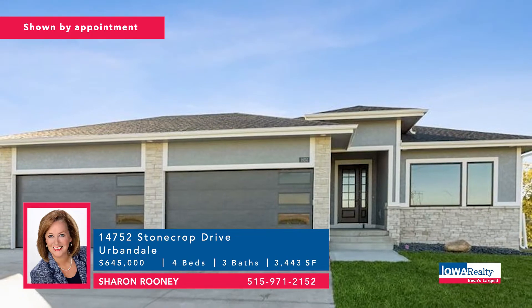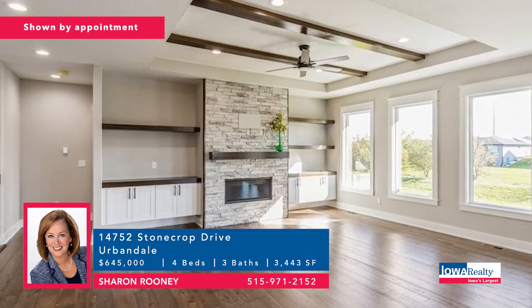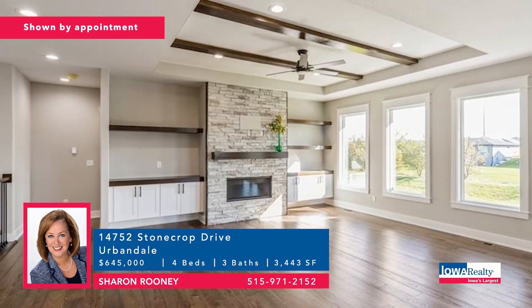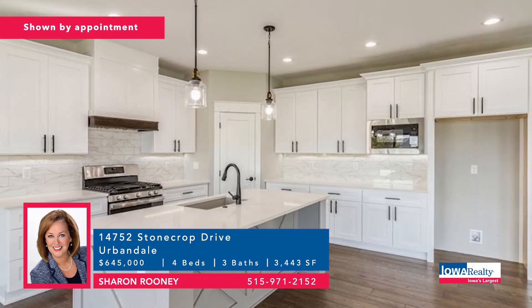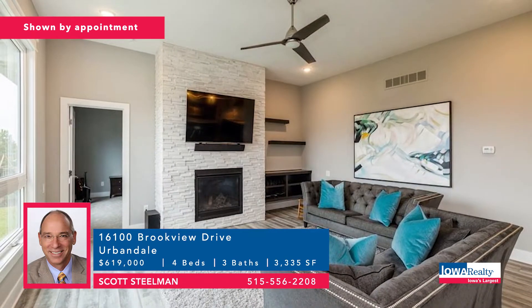Sharon Rooney brings us to Urbandale with a four-bedroom, three-bathroom home by MJ Custom Homes — where the proof is in the performance. You'll love the Anderson windows, spray foam insulation, passive radon mitigation, absolute quality everywhere, four-car garage. Price: $645,000. Scott Steelman also in Urbandale.